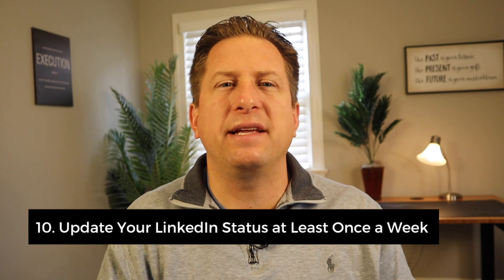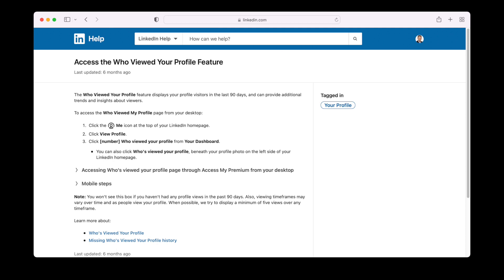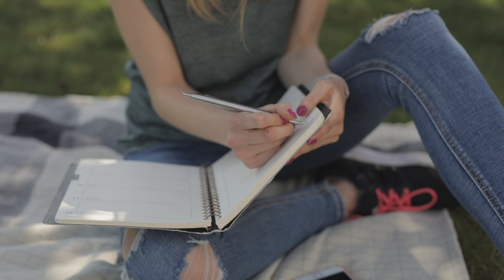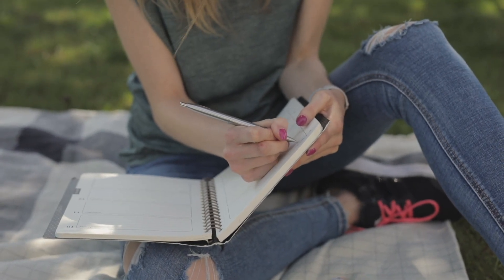Number ten: update your LinkedIn status at least once a week. One of the pillars to social media success is how many people view your profile. Be sure to update your LinkedIn status daily — share at least one piece of content a week, ideally one a day. Share something that provides value and is interesting to you and others in your network. You may want to put a reminder on your calendar to share an article.